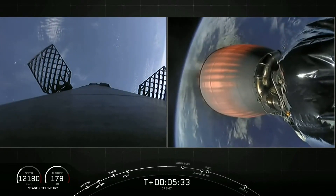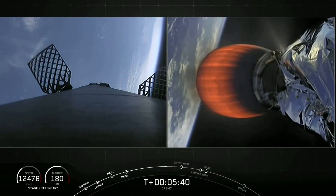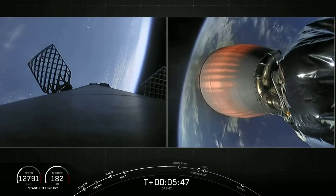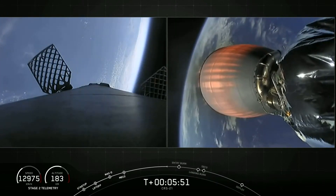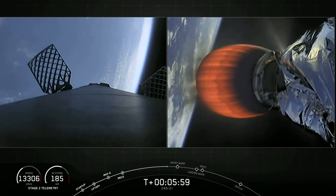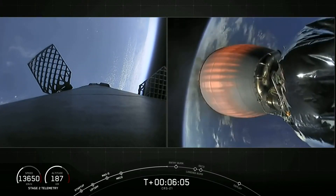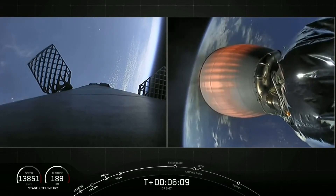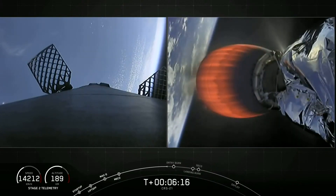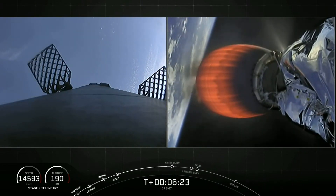We're about a minute away from the first of those two burns on the first stage. Checking in with the second stage — everything seems to be looking nominal. That engine on the right-hand side can produce over 220,000 pounds of thrust in a vacuum, and that single engine is what is carrying Dragon to low Earth orbit right now.